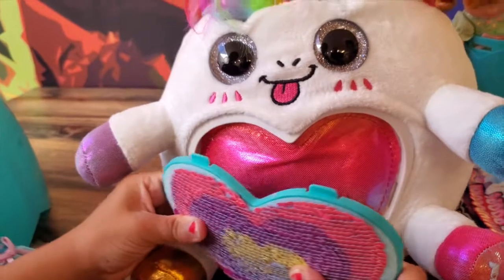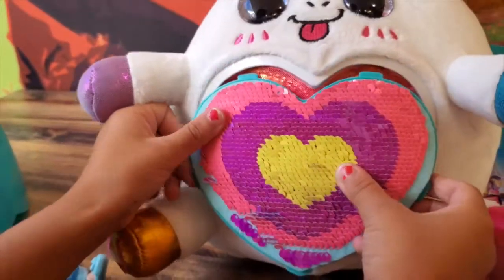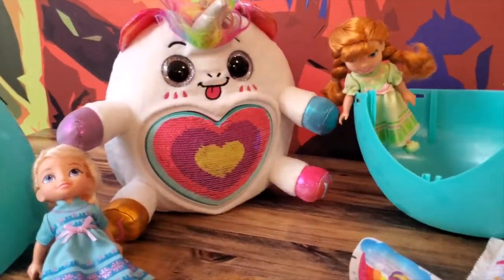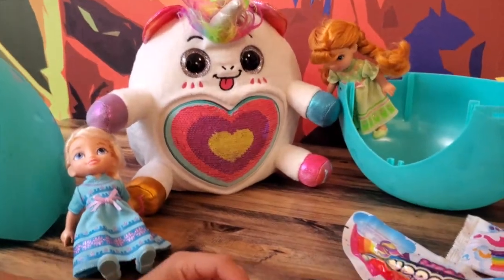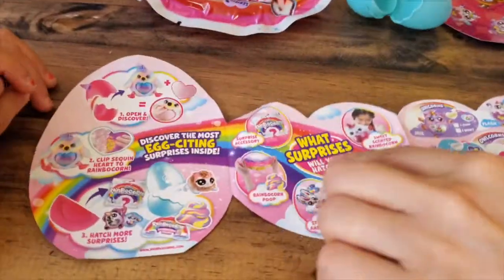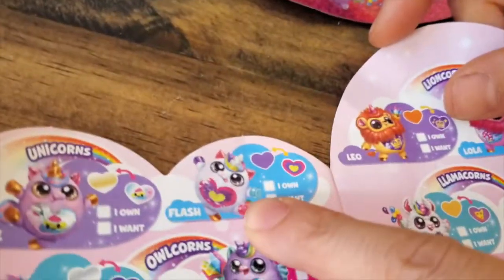Let's put a secret heart right over here. Cute little stuffy — it's sort of quick, right? So we just put it in there. Can you do it, Elsie? We did it! We put the little secret heart inside the stuffy. We got Flash — how adorable!